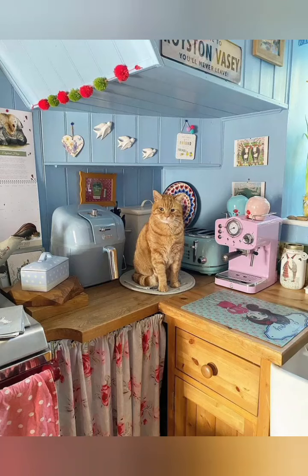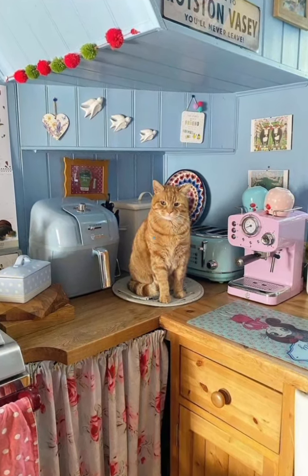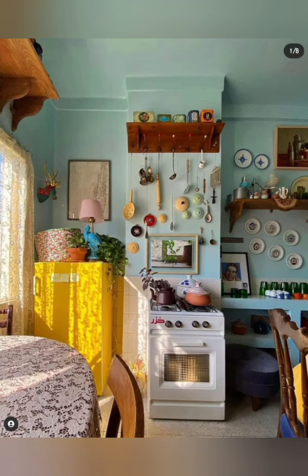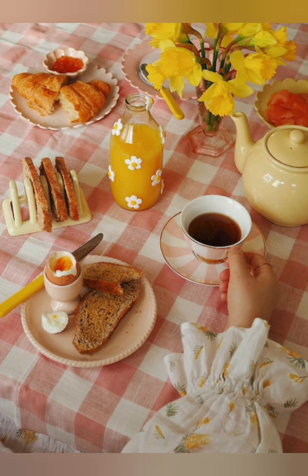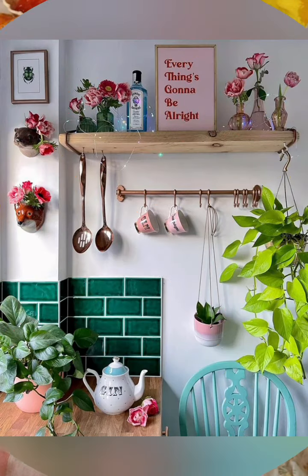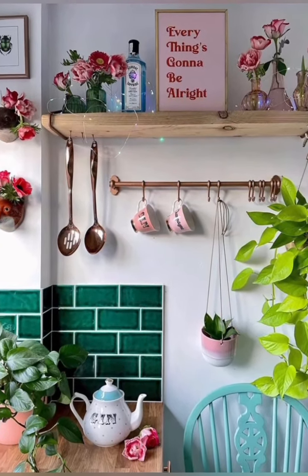Hello everyone, welcome back to my channel, World Fashion and Decoration Tour. Today in this video I present to you some beautiful cottage kitchen decorating ideas. Cottage kitchen decoration is a style that combines charming wood, brick, and tile accents with bright palettes and cozy details.